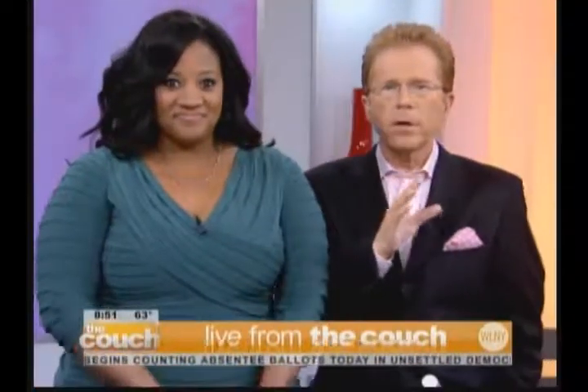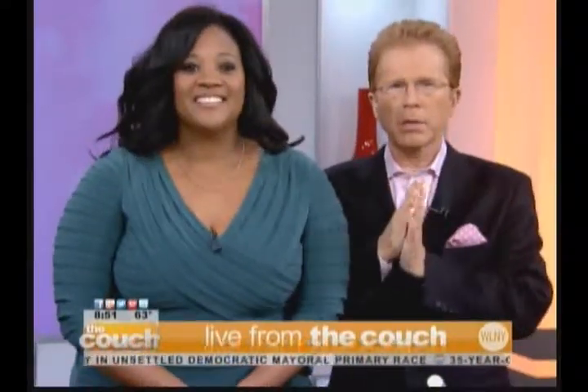You know, another sign of fall — crisp, juicy apples — and what better way to eat them than in a classic strudel. Here to show us her version of the popular dessert is pastry chef Colleen Graves from the Chelsea hot spot, The Red Cat.